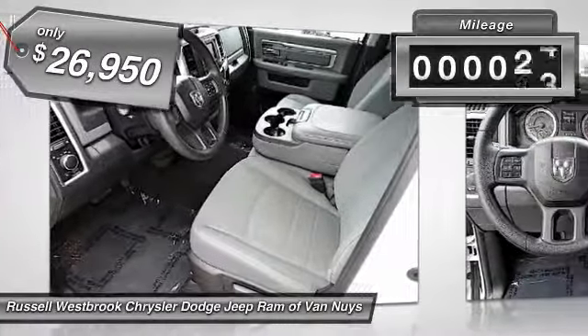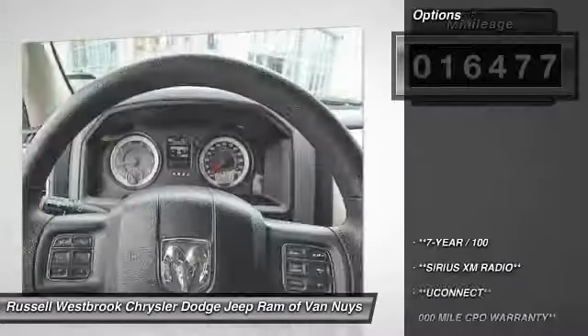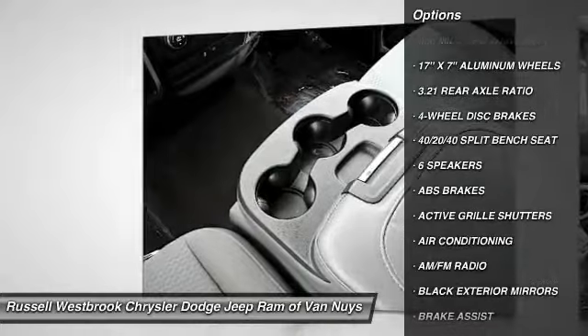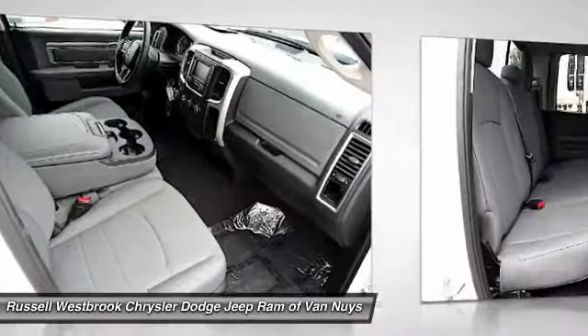This vehicle has less than 20,000 miles. Here are some of this vehicle's great options: traction control, dual airbags, air conditioning, power steering, aluminum wheels, four-wheel disc brakes, center armrest, electronic stability control, power windows, and compass.